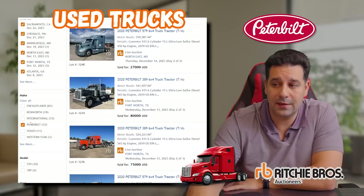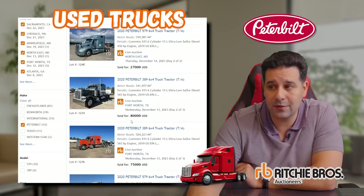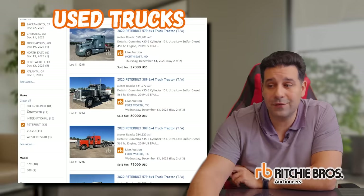One more 2020 Peterbilt with 550,000 miles sold for $26,000. Overall, I can tell that the Kenworths retained value better than the Peterbilts. Now we're going to get into the Freightliners.